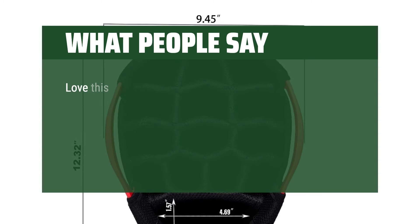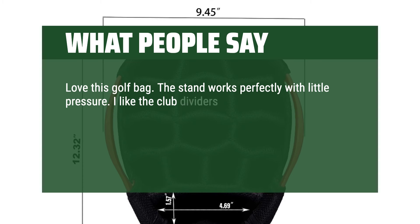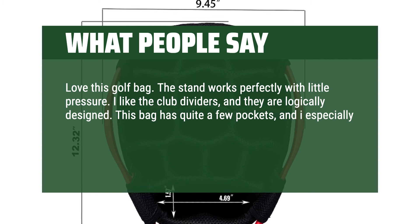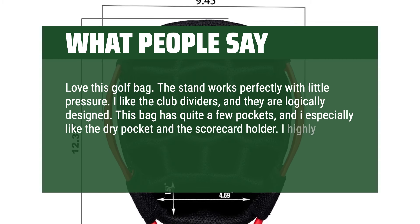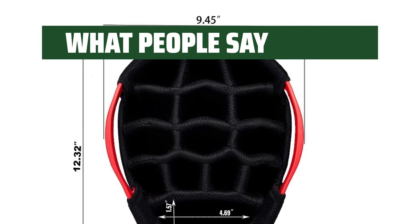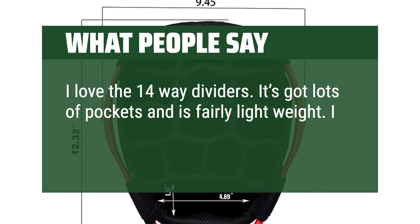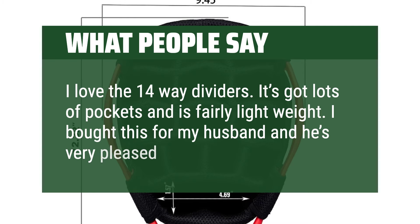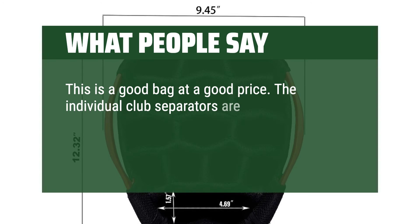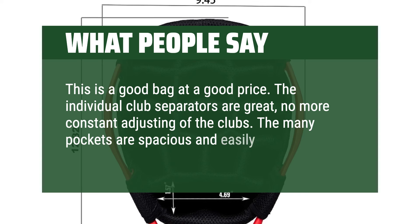What people say: Love this golf bag. The stand works perfectly with little pressure. I like the club dividers and they are logically designed. This bag has quite a few pockets and I especially like the dry pocket and the scorecard holder. I highly recommend this bag, particularly if you use a push cart. I love the 14-way dividers. It's got lots of pockets and is fairly lightweight. I bought this for my husband and he's very pleased. This is a good bag at a good price. The individual club separators are great — no more constant adjusting of the clubs. The mini pockets are spacious and easily accessed.